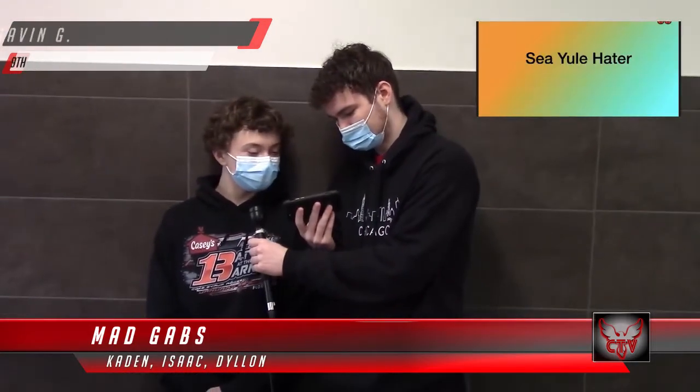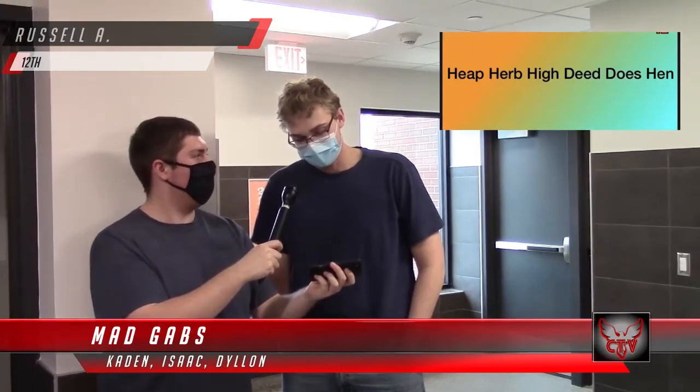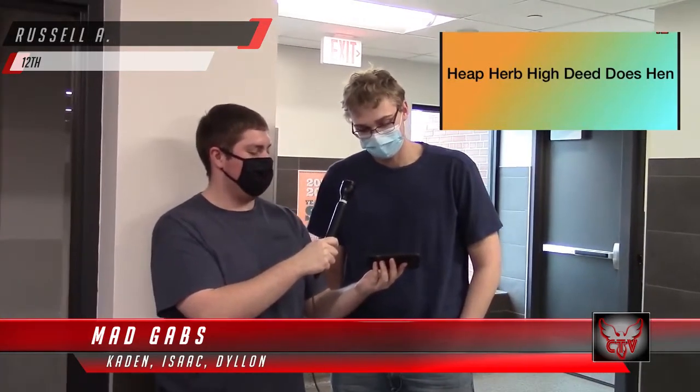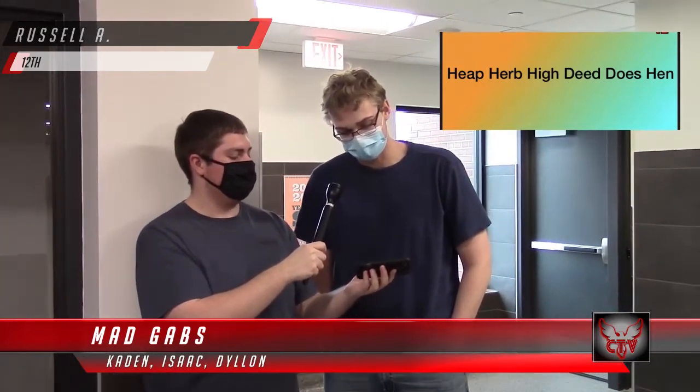I'm here with Gavin. What is this trying to say? See you later? Yeah, see you later. Now I'm here with Russell. What does this phrase say? Heap herb high deed dozen. So what does that mean? I don't know. It was cheaper by the dozen.